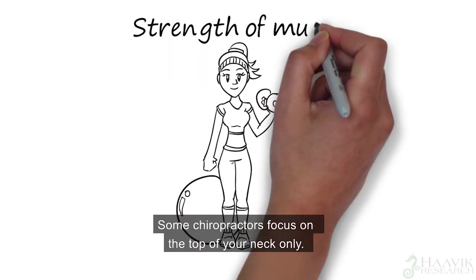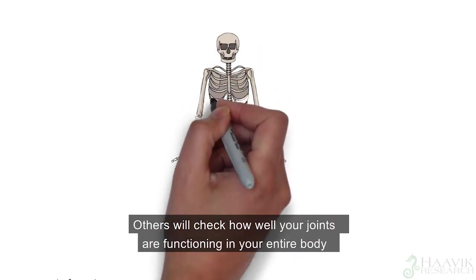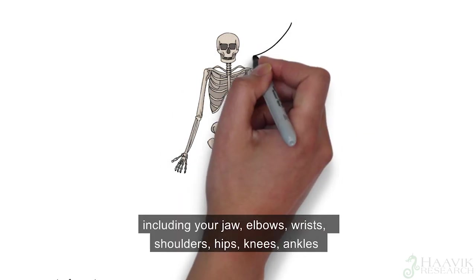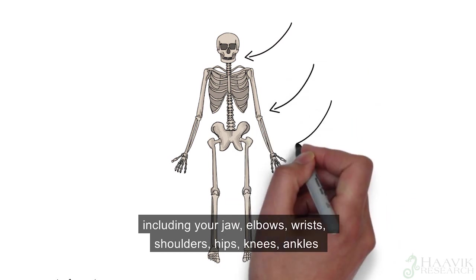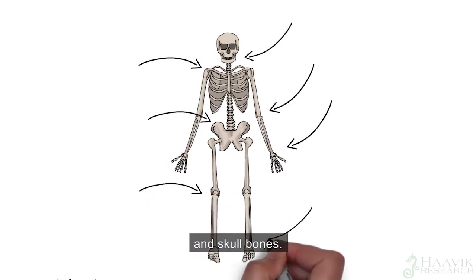Some chiropractors focus on the top of your neck only. Others will check how well your joints are functioning in your entire body, including your jaw, elbows, wrists, shoulders, hips, knees, ankles and skull bones.